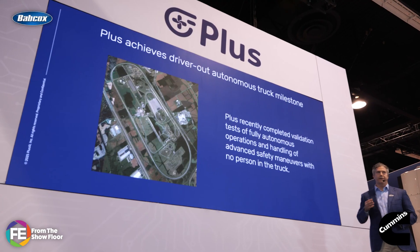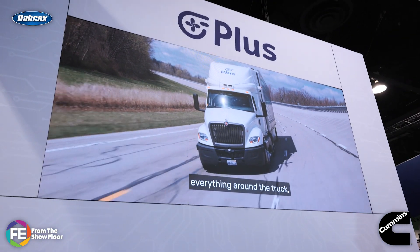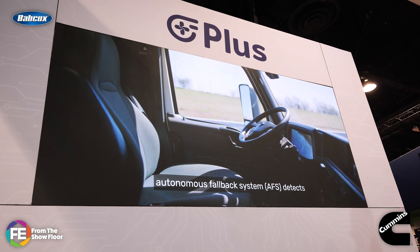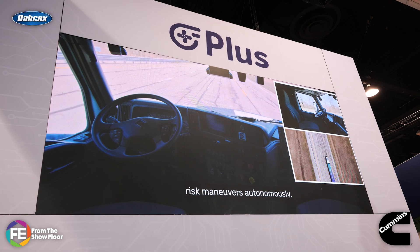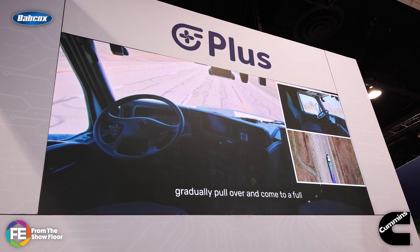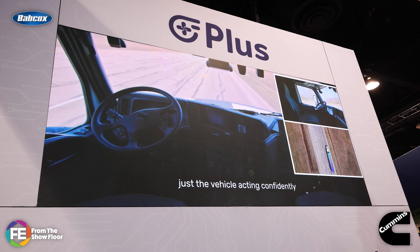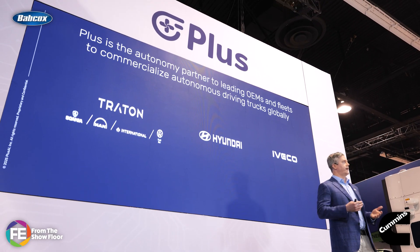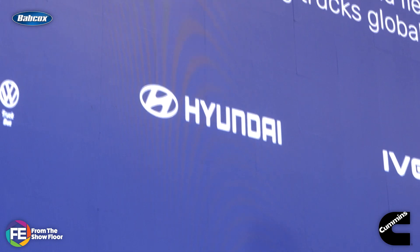Autonomous trucking software company PLUS announced that it has completed validation tests of its virtual driver, SuperDrive. In recent tests at TRC Ohio, SuperDrive operated an International LT without anyone in the cab or even remotely controlling it — the system relied entirely on PLUS' self-driving technology to make real-time decisions. SuperDrive is trained using end-to-end AI and includes an autonomous fallback system, or AFS, which safely handles issues like sensor failures or road closures by stopping in-lane or pulling over. To date, the company has logged more than 5 million miles of autonomous testing, with public road trials underway in Texas and Sweden. CEO David Liu highlights OEM partnerships globally, including a recently announced one with Hyundai to power its hydrogen truck.